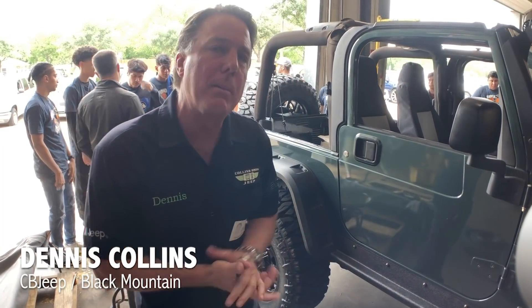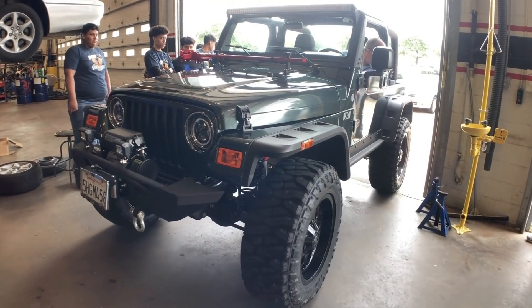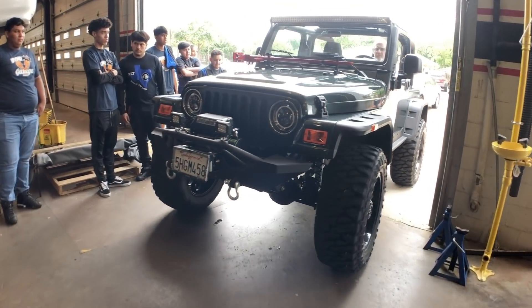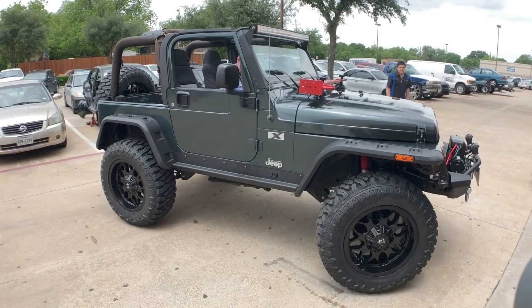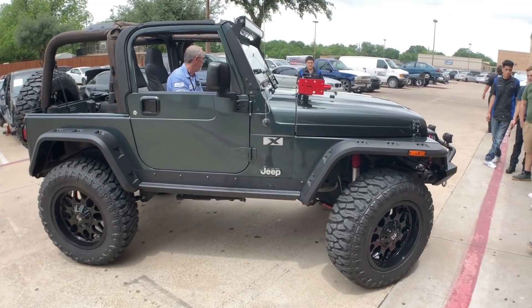We're at R.L. Turner's shop class. At the start of what the premise was, this was a SEMA organization. They came together and decided they wanted to help the shop classes build a vehicle. The quickest, easiest, and best one to build to make a profit is a Jeep Wrangler.